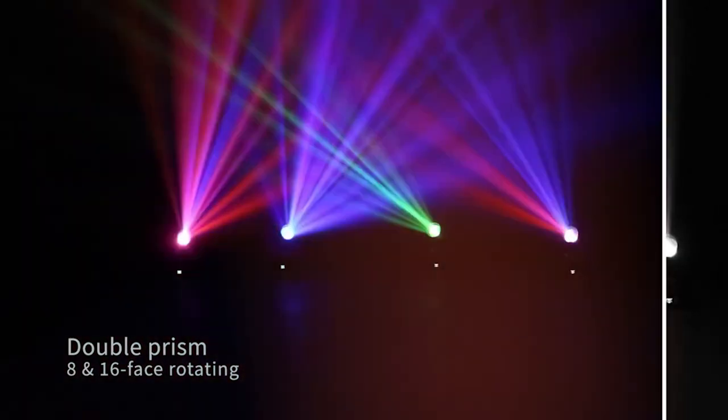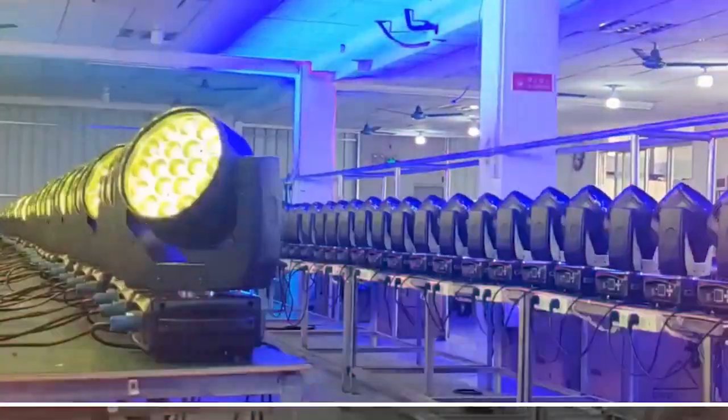In the next video, we will conduct a lumen value brightness test on some popular products. Welcome everyone to continue to pay attention to us.